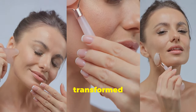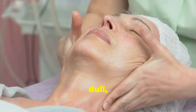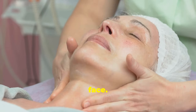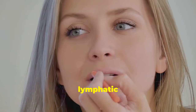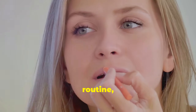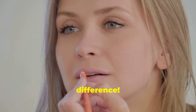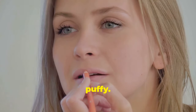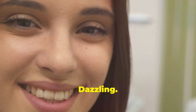Meet Sarah, who transformed her skin with these techniques. Sarah struggled with dull, sagging skin and a puffy face. After incorporating facial exercises and lymphatic drainage massage into her routine, she noticed a remarkable difference. Her skin became firmer, brighter, and less puffy — Sarah's skin transformation from dull to dazzling.